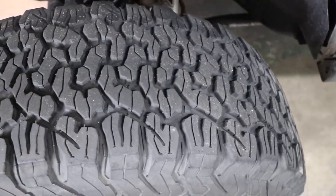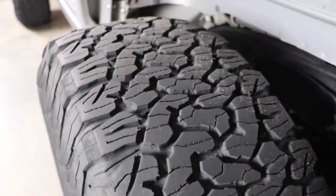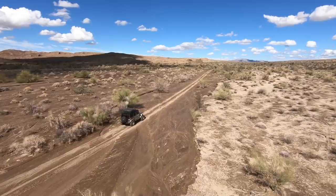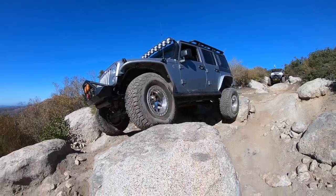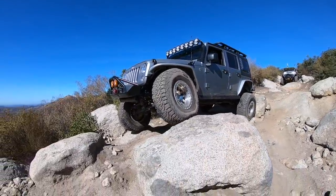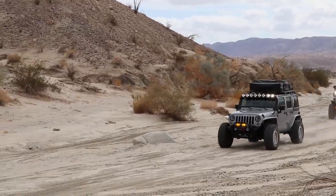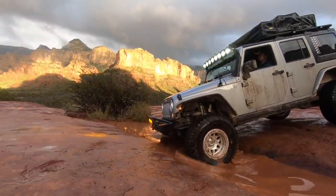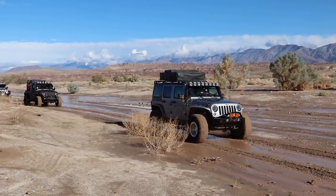They originally had a 15/32nds tread depth, and I'll show you where we're at today. I have put these tires to work — long multi-day overlanding trips with the Jeep fully loaded, rock crawling on amazing trails getting flexy against good rocks, plenty of time in sand here in Southern California, out on the snow a few times, wet trails. I'd say I've had these in just about every situation, with a little bit of mud, but nothing like that Georgia clay.